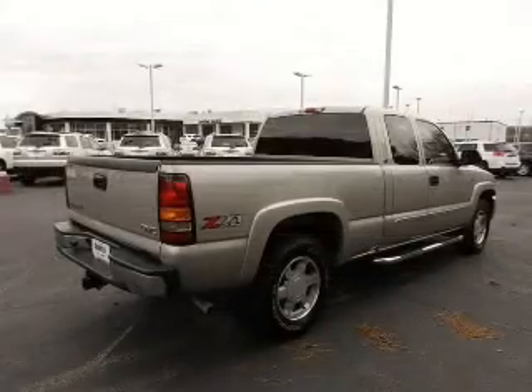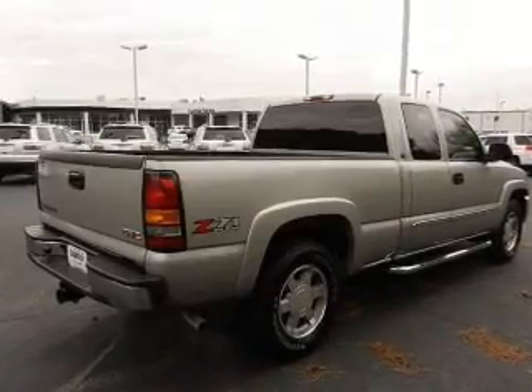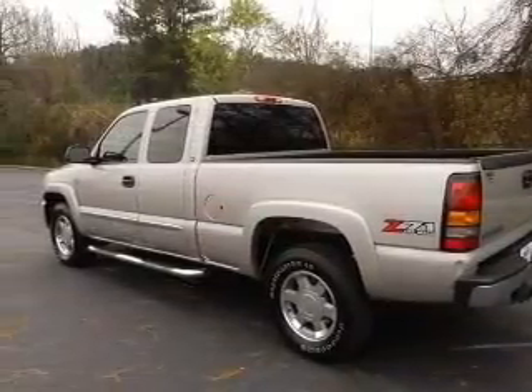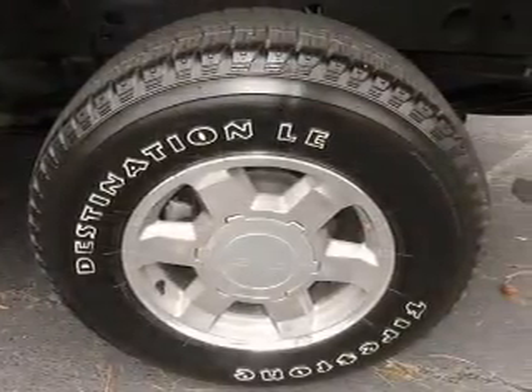Memory settings are just one of the extras. Plus, enjoy these notable features included in this vehicle: keyless entry, leather seats, power door locks, power windows, cruise control, AM-FM stereo with multi-disc CD player, and power mirrors.